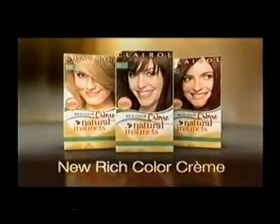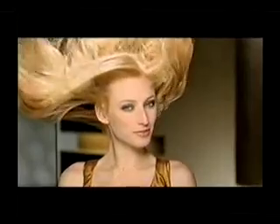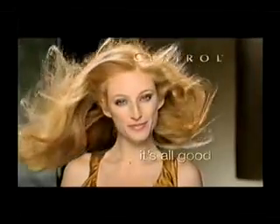Try Natural Instincts new rich color cream shades, part of the family of over 50 beautiful shades. Natural Instincts by Clairol — it's all good.